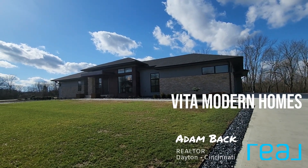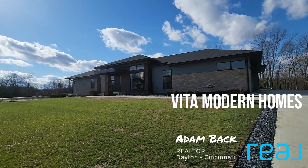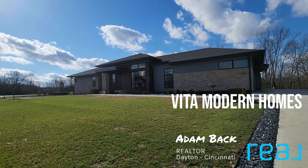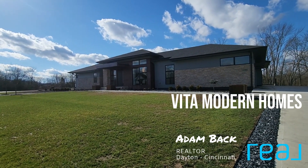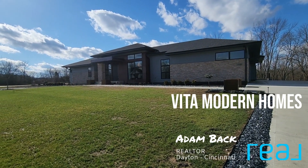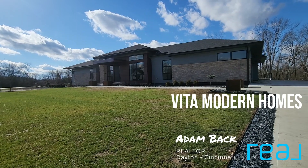Vita is an all-custom builder. They've got several designs they've developed on their own that you can choose from, or you can collaborate with them and make your own. They will build on your lot if you come up with a lot, or you can use one of their lots — they generally have several available in different locations. Right now they're servicing the whole Cincinnati-Dayton market as well as Columbus, and they've got several high-end projects running at any given time.